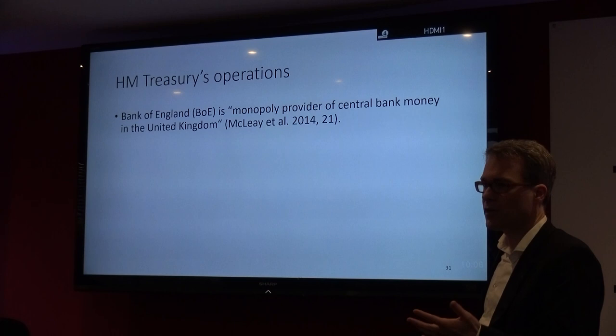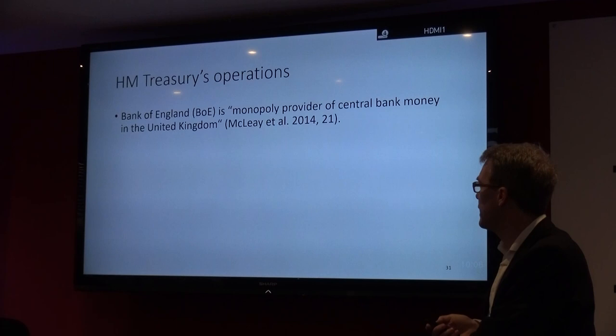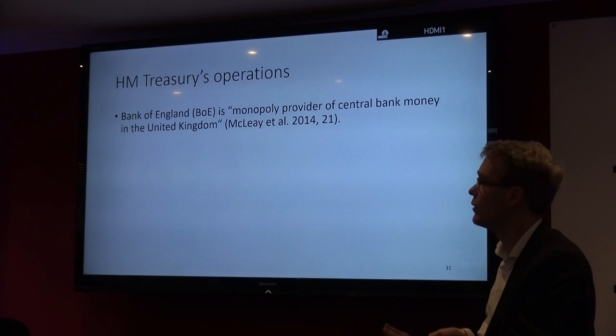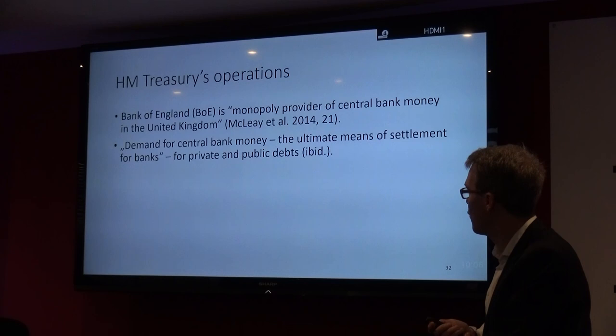How does government spending work? In a paper by McLeod et al. from the Bank of England, they say that the Bank of England is the monopoly provider of central bank money in the United Kingdom — the monopoly issuer of money. Demand for central bank money is the ultimate means of settlement for banks for private and public debts.